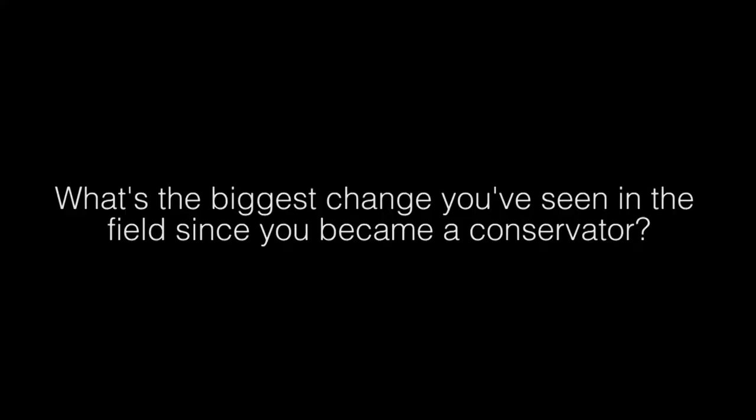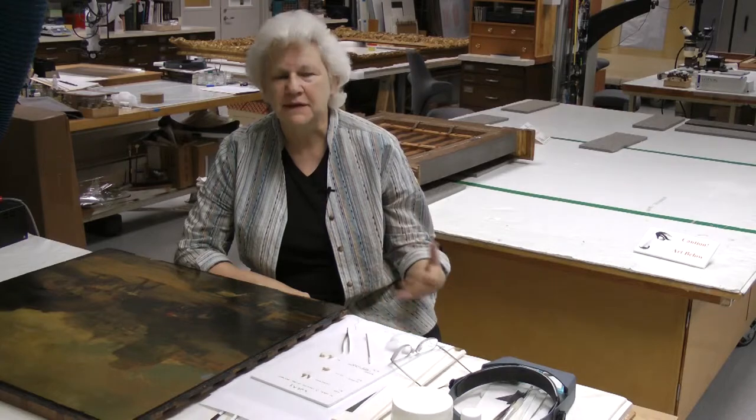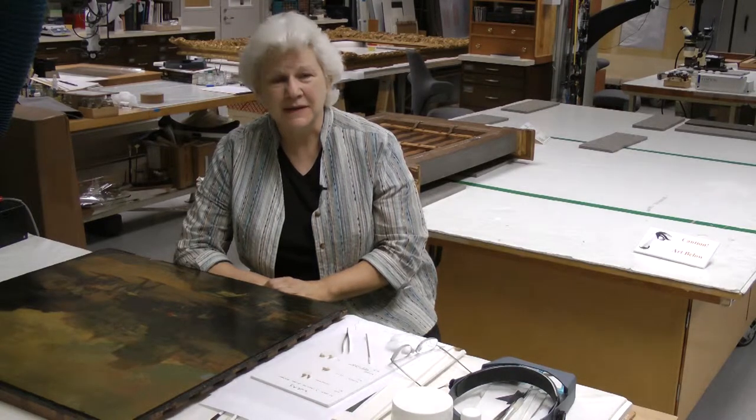What's the biggest change you've seen in the field since you became a conservator? The biggest changes I've seen in the field, especially in more recent times, is the switchover from older photographic methods of documenting the research that we do, to digitalization and computerization. The amount of work and detail work that we now can do is unbelievable.